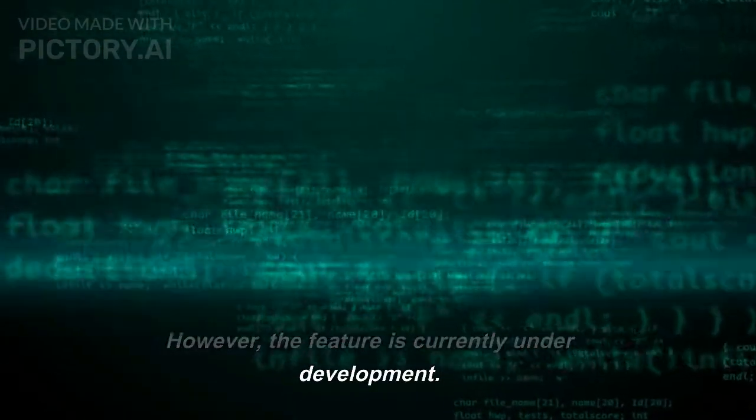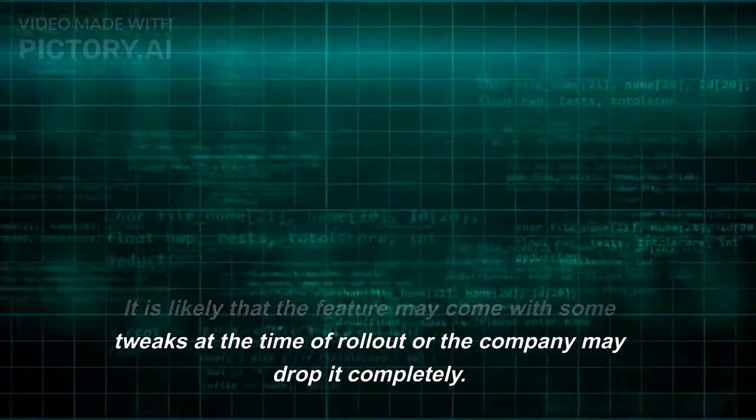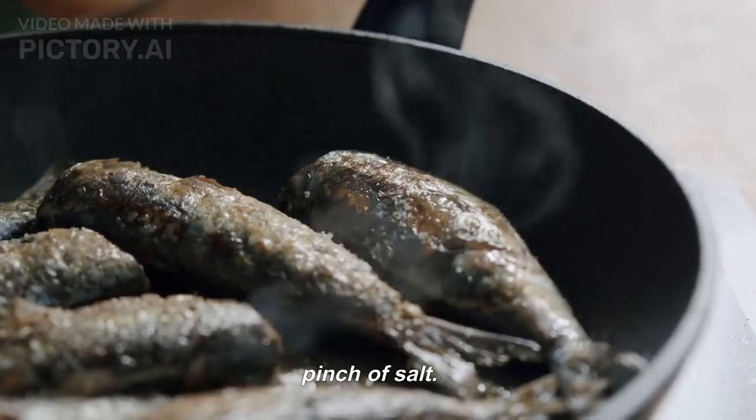However, the feature is currently under development. It is likely that the feature may come with some tweaks at the time of rollout, or the company may drop it completely. Thus, the information must be consumed with a pinch of salt.